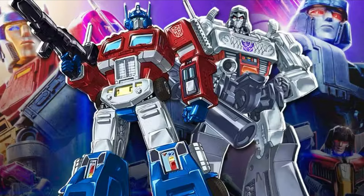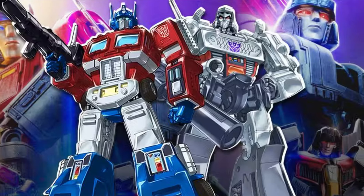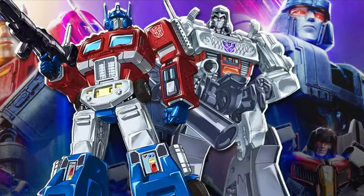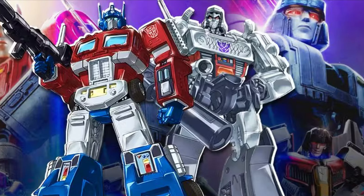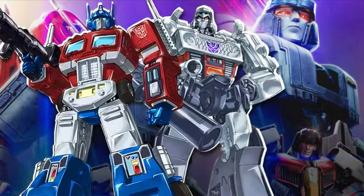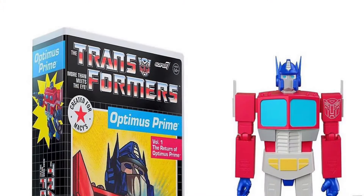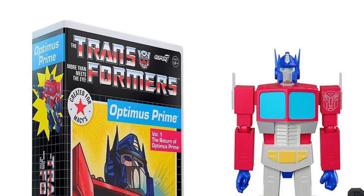In Transformers business news, Hasbro is set to open their first official Transformers store in the UK — pretty cool! I am definitely jealous for all my UK fans. It's going to be in London, so do check it out if you're in the UK.